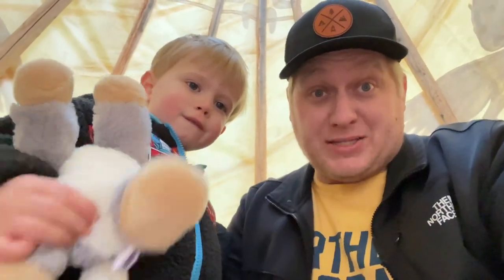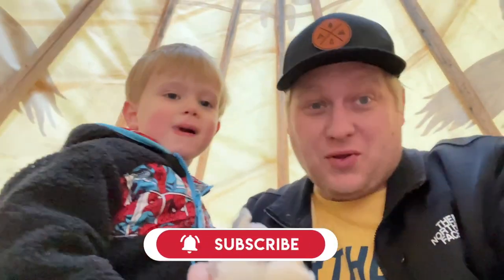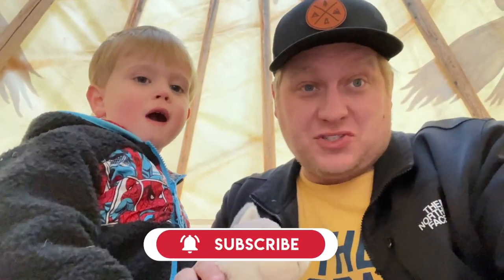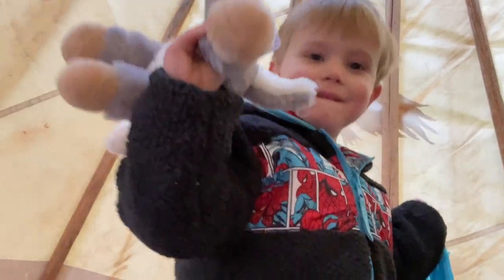That'll do it from us here in Manitou Springs. If you like what you saw, go ahead and hit subscribe. We're going to be doing lots more Daddy Nolan adventures all around Colorado, and we're also doing 100 things to do with Dad. Today was not technically one of them, but it was still an adventure nonetheless. Say goodbye, Wolfie! Bye, guys. Thank you.